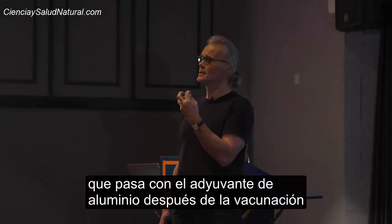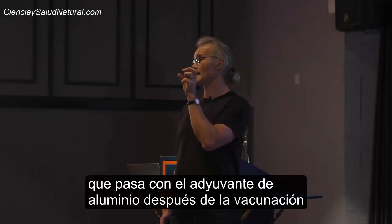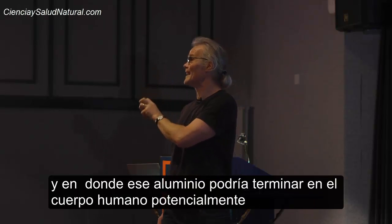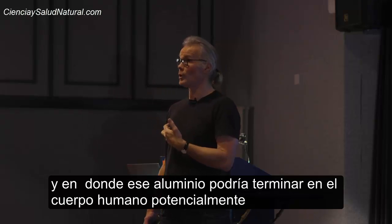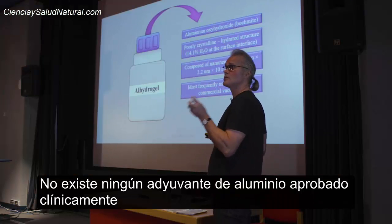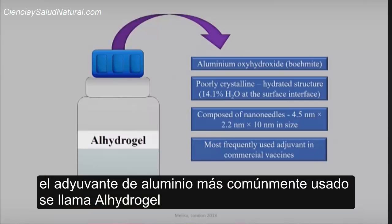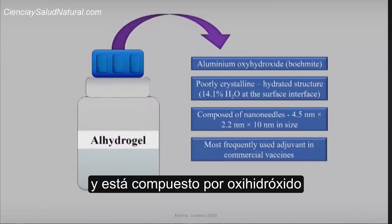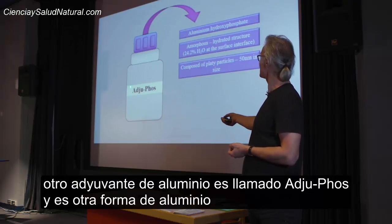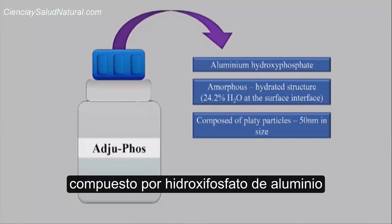What happens with the aluminium adjuvant following a vaccination and potentially where that aluminium could end up in the human body. There are no clinically approved aluminium adjuvants. The most commonly used aluminium adjuvant is called AL hydrogel and it's an aluminium oxyhydroxide. The other one is called adjuphos — another form of aluminium called aluminium hydroxy phosphate.